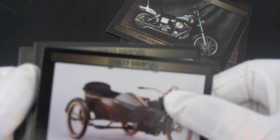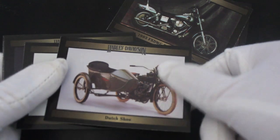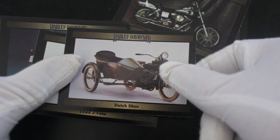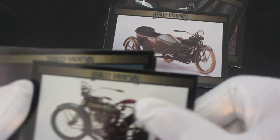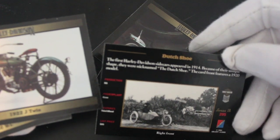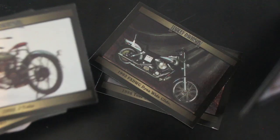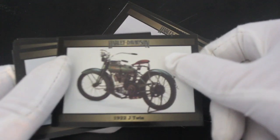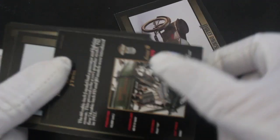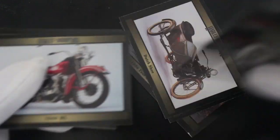Some interesting ones there. These weren't necessarily made by Harley Davidson originally — maybe they started out with sidecar bikes like that. First Harley Davidson sidecars appeared in 1914, so you learn something with some of these cards as well — a bit of history with it. Very nice.